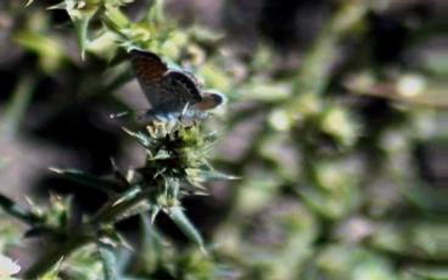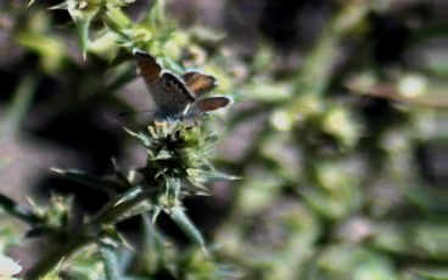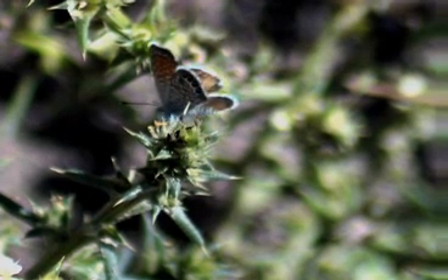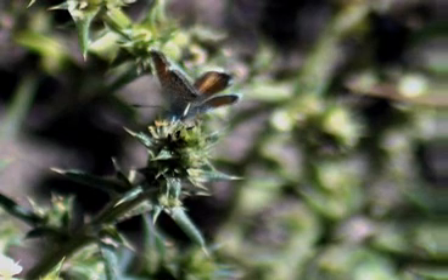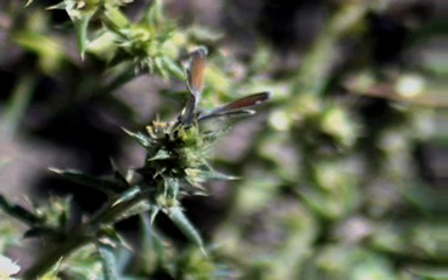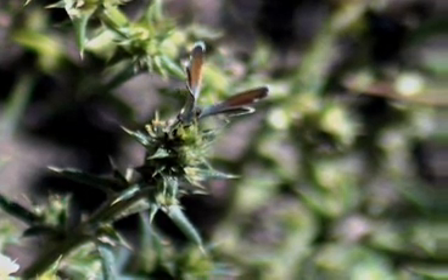The pygmy blue is the smallest butterfly in North America, possibly the smallest in the world. It has iridescent blue dots on the under hind wing. It's a beautiful butterfly, unseen and unnoticed by most folks in Southern California because it's so small and in areas that aren't normally populated by large numbers of people.